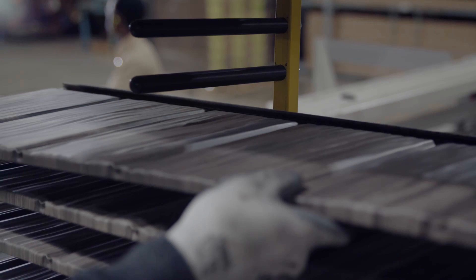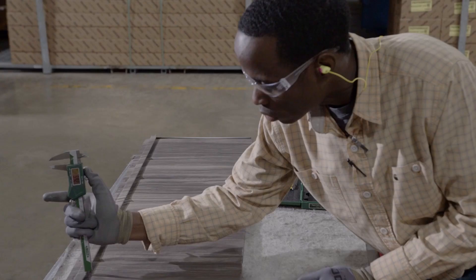At a 26 gauge thickness, our G90 galvanized steel panels provide 10% more steel than the industry average, and they're made right here in the USA.